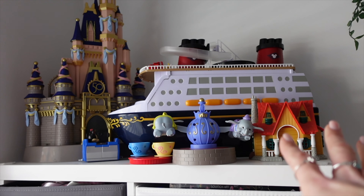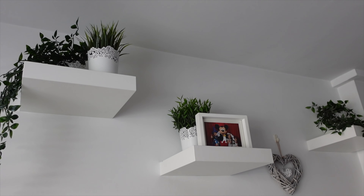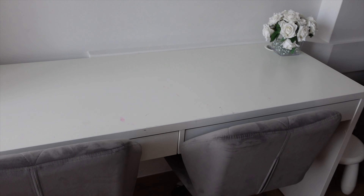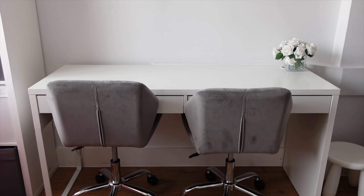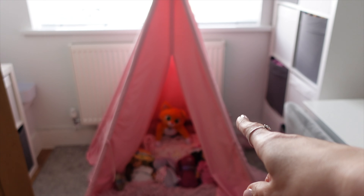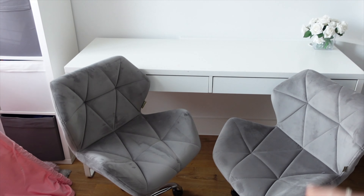We've got some of the children's Disney toys stored up here that they bring down to play. Some shelves we styled for Christmas and Easter, then Ikea plants the rest of the time. This was my old desk — Bella said 'can we have it for the playroom?' I wasn't sure if it would fit, but she figured out the perfect spot. I got two little chairs and now the girls spend so much time sitting side by side colouring there — it's been fantastic.